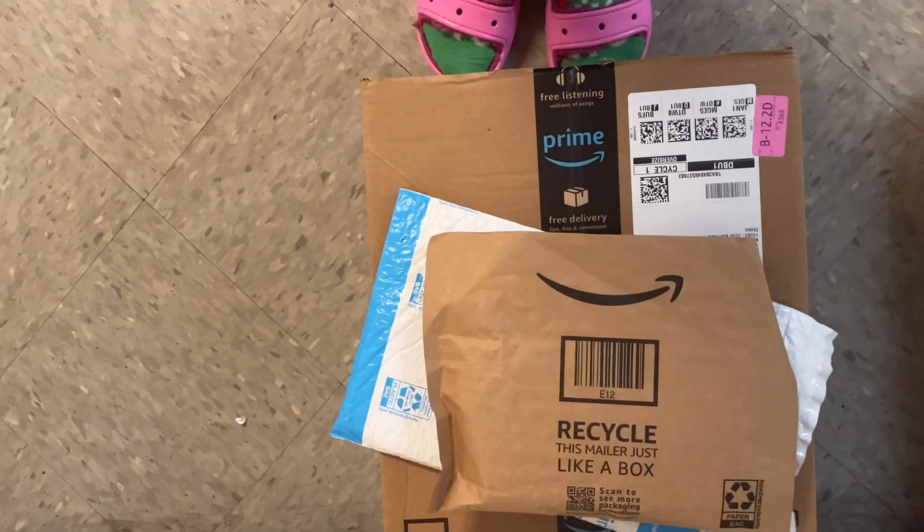We're going to check the mail. All of this is mine. Now we just gotta make it back with this huge box. Where did I put my house key? Okay, I got it.